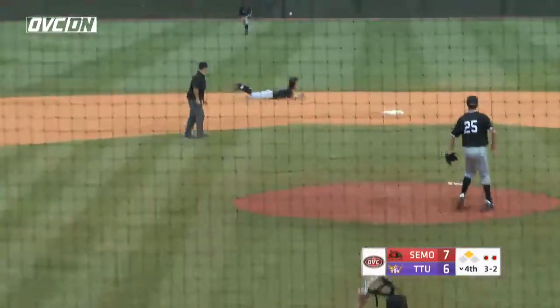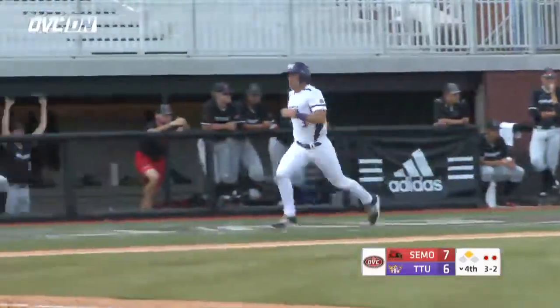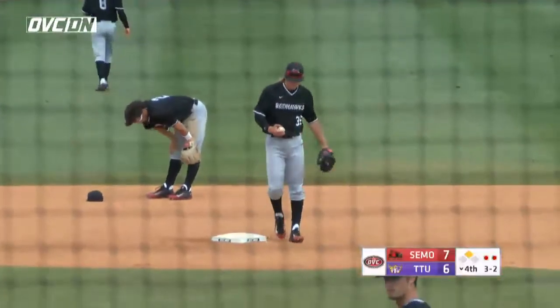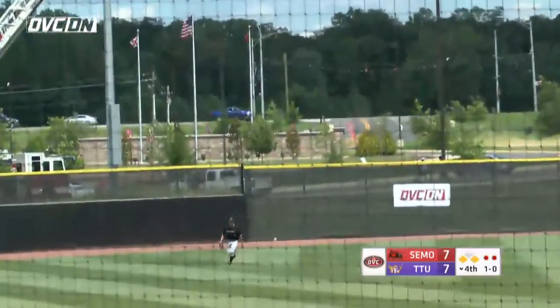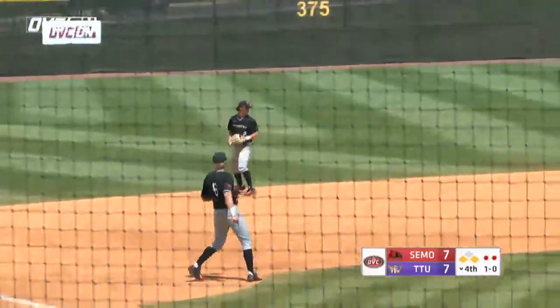3-2 pitch, lines it up the middle, base hit, and the game is tied. Kept throwing him change-ups until it got to 3-2, and then he had to throw a fastball and it got roped into center field. Good effort by Connor Bosler. 1-0 pitch, swing and a shot into left field — coming in to Hagerty, base hits, and Tech has the lead, 8-7.